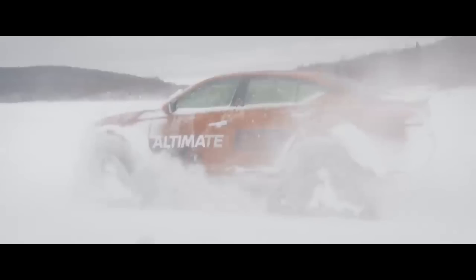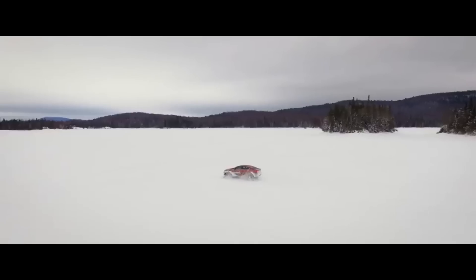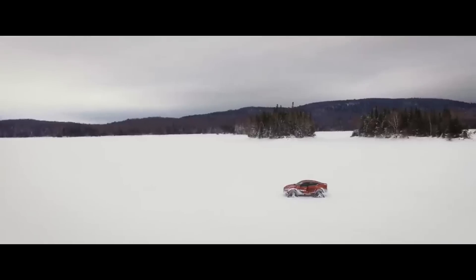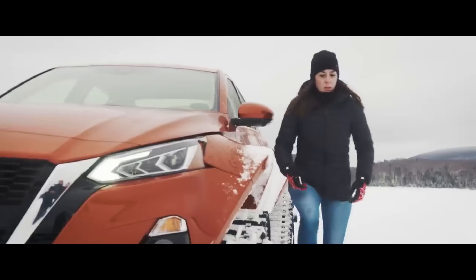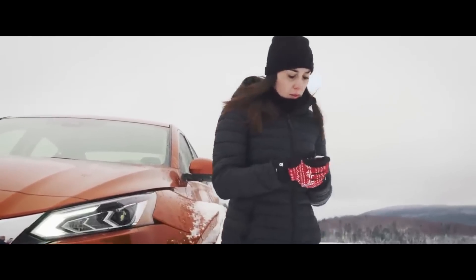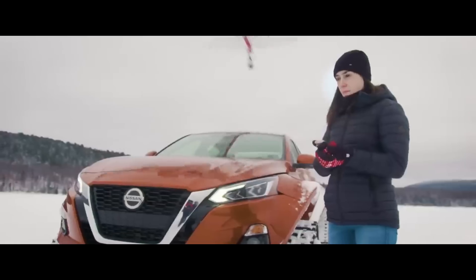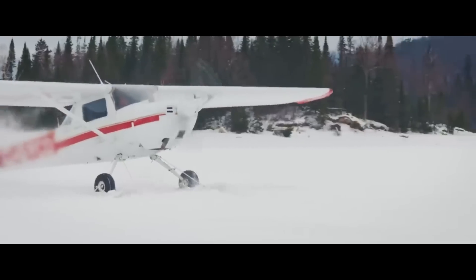The Altima AWD's inside is both luxurious and technologically advanced, with heated seats, luxury materials, and an advanced infotainment system compatible with both Apple CarPlay and Android Auto. With a suite of driver assistance systems, including blind spot monitoring, automated emergency braking, and lane departure warning, safety is vital for individuals in search of a dependable and aesthetically pleasing all-season sedan.